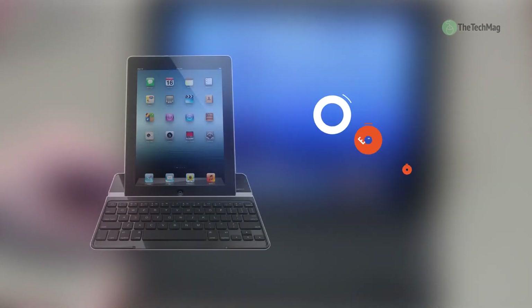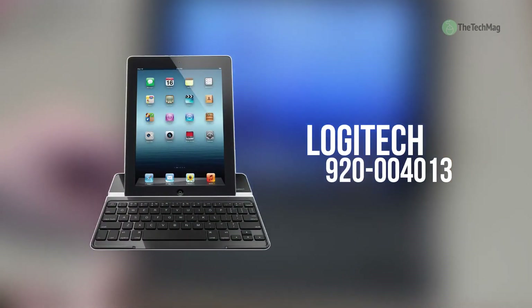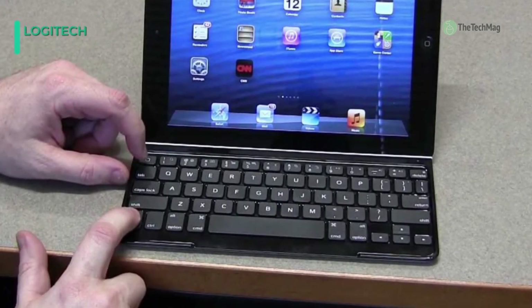Logitech's ultra-thin keyboard cover for iPad 2nd, 3rd, and 4th generation in black offers a stylish way to protect your 2nd, 3rd, or 4th generation iPad when you're on the go.